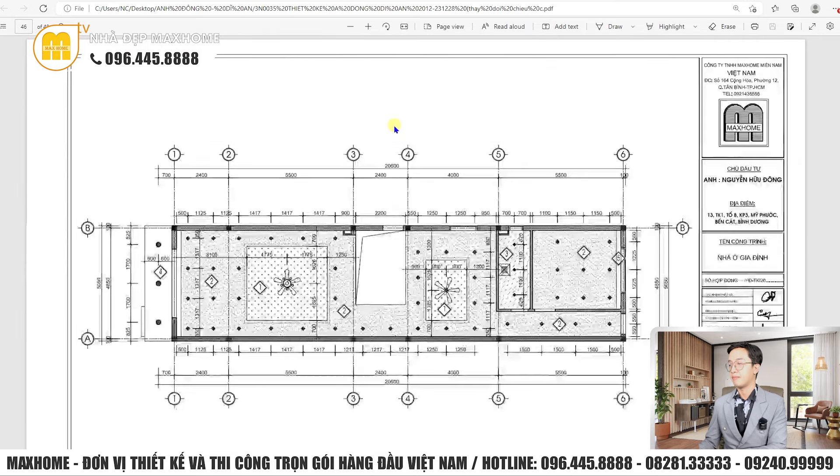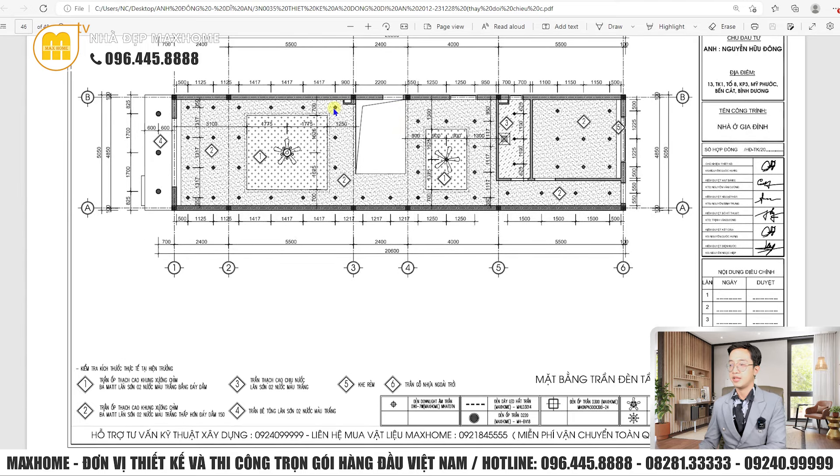Về mặt bằng trần và đèn tầng 1: số 1 là trần thạch cao, khu sương chìm, bã mátit sơn màu trắng bằng đáy dầm. Số 2 tương tự nhưng thấp hơn đáy dầm 150mm, tạo cảm giác vượng trưởng cao hơn theo phong thủy, giữ vượng khí cho gia đình. Số 3 là nhà vệ sinh dùng trần thạch cao chịu nước do môi trường ẩm ướt. Số 4 ngoài trời dùng trần bê tông, lăn sơn nước màu trắng.